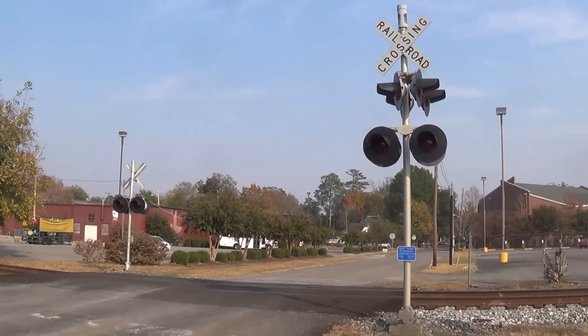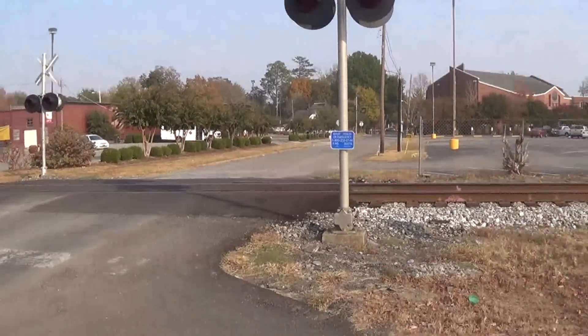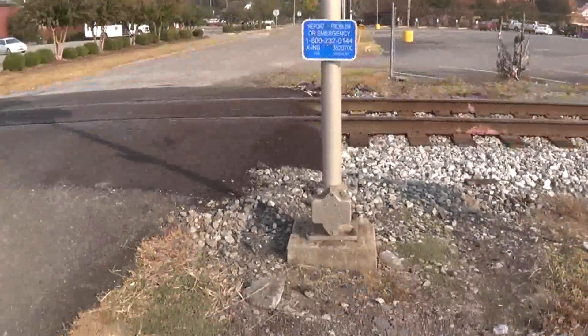Here we have the Bryan Street Railroad crossing in Athens, Alabama. As you can see, it's a rather small crossing here.